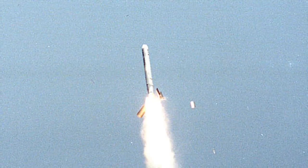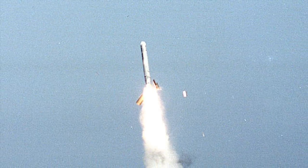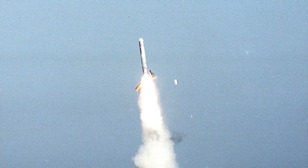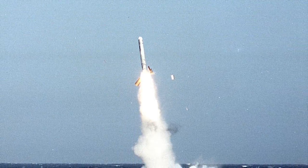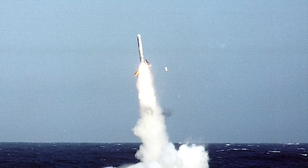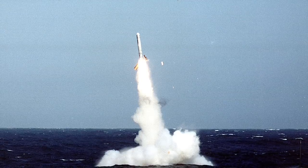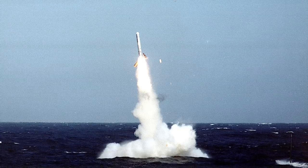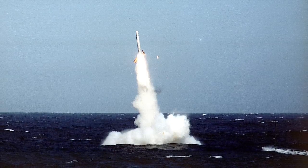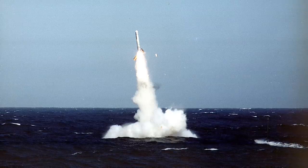HMS Anson has six 21-inch torpedo tubes with stowage for up to 38 weapons. The Astute class carries both Tomahawk Land Attack Cruise Missiles and Spearfish heavyweight torpedoes. The Tomahawk is a long-range, all-weather, jet-powered subsonic cruise missile in service since 1983. It has a speed of about 550 mph (890 km/h) and a maximum range of 2,500 km (1,550 miles), guided by GPS and INS, with some variants also featuring active radar homing. The Block IV variant includes a two-way satellite link for in-flight reprogramming and Battle Damage Indication imagery transmission.